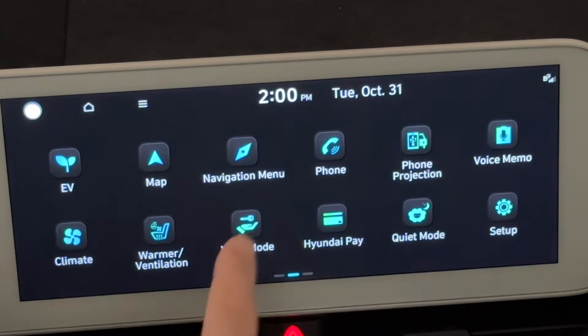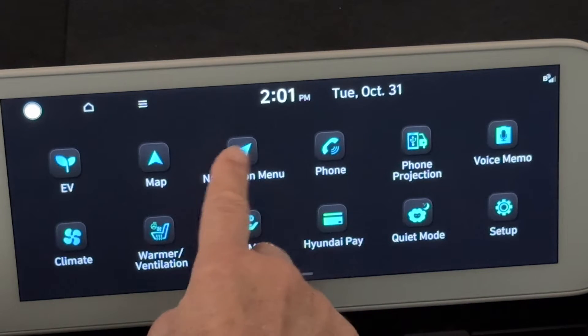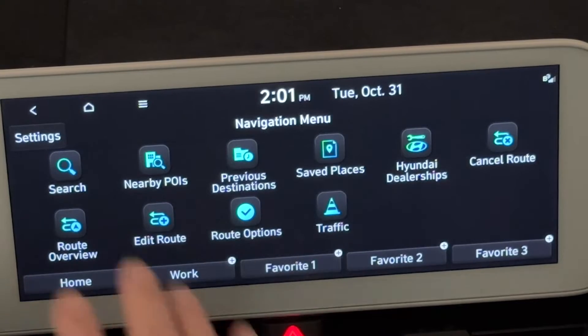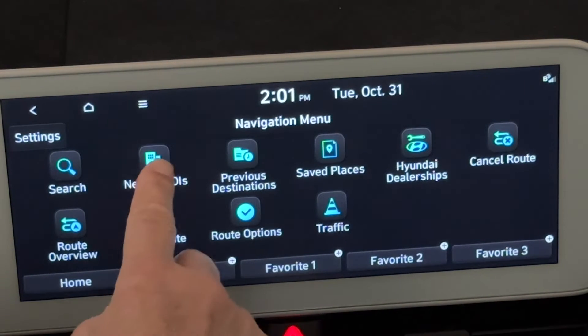We're going to start with the navigation menu. You can always navigate simply by asking the car to drive to whatever location it would be — L.A., Washington D.C., Miami, whatever. That's very powerful and it'll add charging stops and a lot of other things. But right now I want to talk about the navigation window, which no one talks about very often. When you come up to it, you've got previous destinations, safe places, dealerships, and the nearby POIs, which is the powerful one.